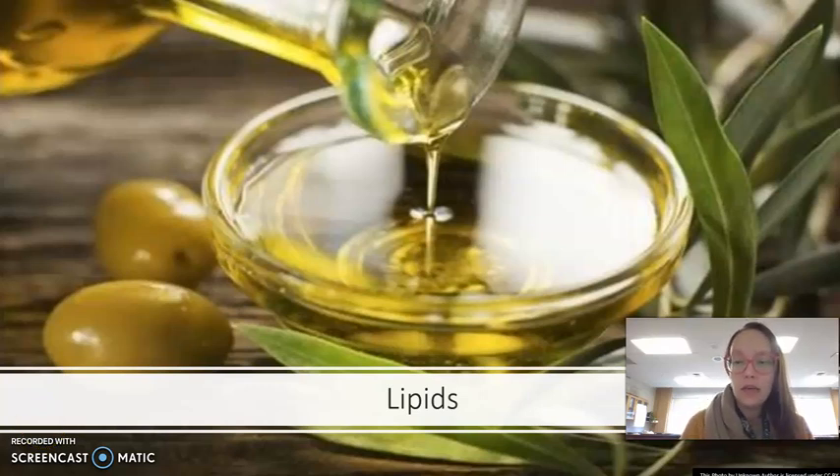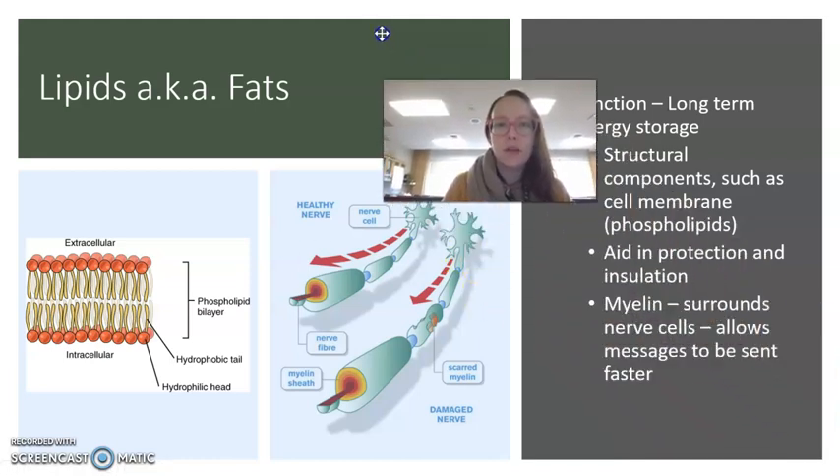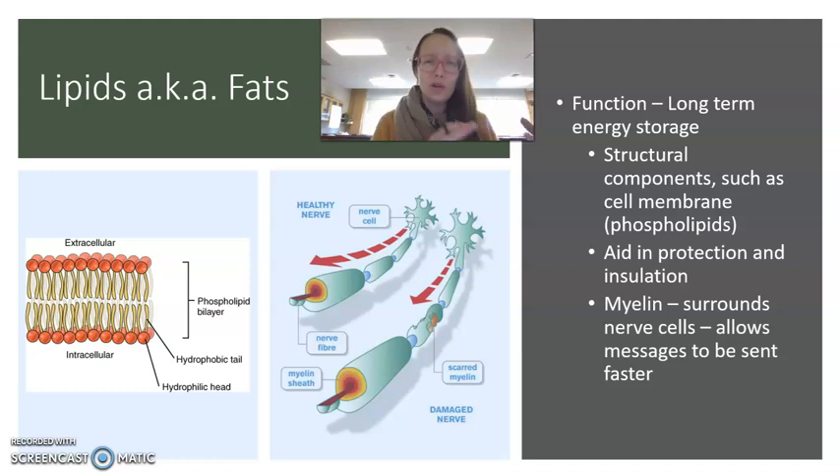Welcome to this episode of Lectures with Livingston. We are going to move on to our second category of macromolecules or biomolecules, and that is lipids. Lipids are also known as fats. If you're looking at nutrition labels, we don't call them lipids when talking about food, but in the sense of science, structurally, they're called lipids.